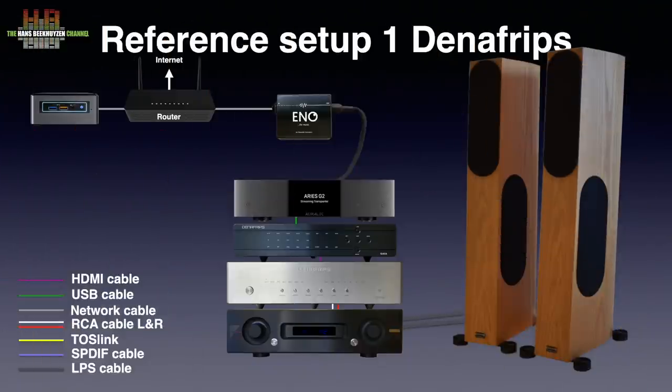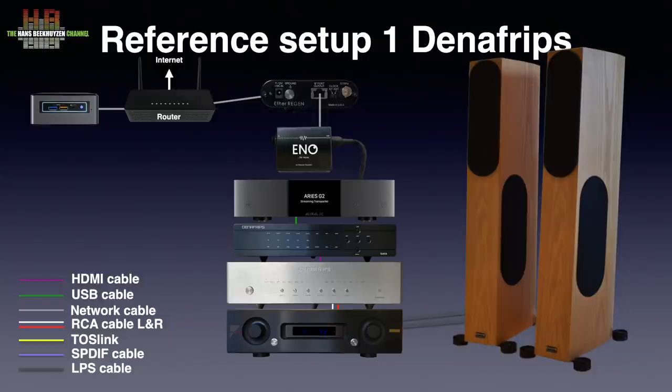If both the EtherREGEN and the Eno clean up the signal, perhaps the two in series would provide an even better result. So I connected the EtherREGEN to the network and the Eno between the EtherREGEN and the Aries G2 streamer. This gave a result somewhere in between using both devices separately. In general, using sound improvement measures in series always ends up sounding impressive at first, only to discover later that the result was unnatural.